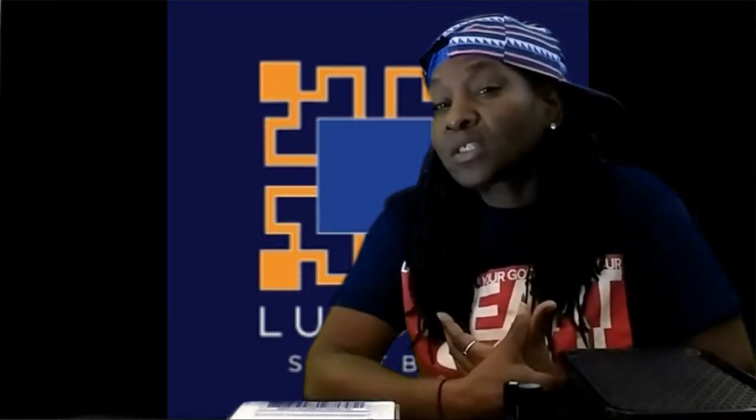Do you like smelling good? Are you into subscription boxes? Well, I got a subscription box for you.